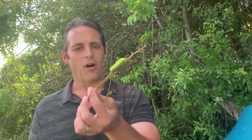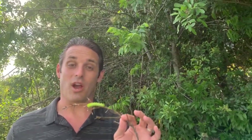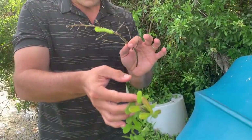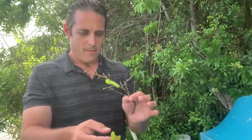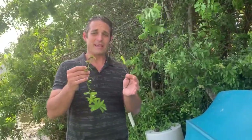The buck moth, Hemileuca maia, is a little bit more rare and elusive. They only show up once a year and they only eat oak, so it's a lot less likely that you're going to run into one of these. Now the Io moth has all these little hypodermic needles on its back. What I'm going to do is touch my hand with the Io moth spine, his back, and then touch the other hand with the buck moth spine, as close together as possible so I can tell you what the pain is like and how long it lasts on each hand.